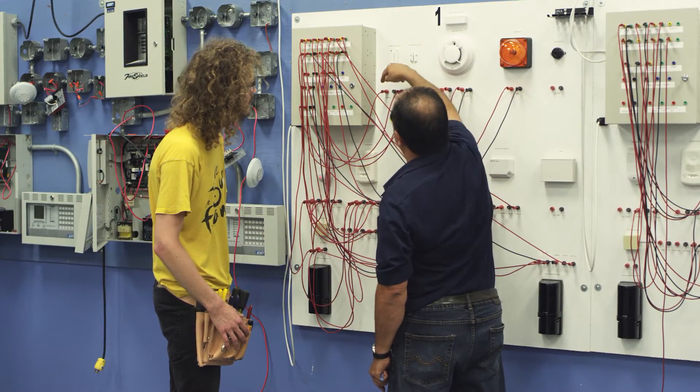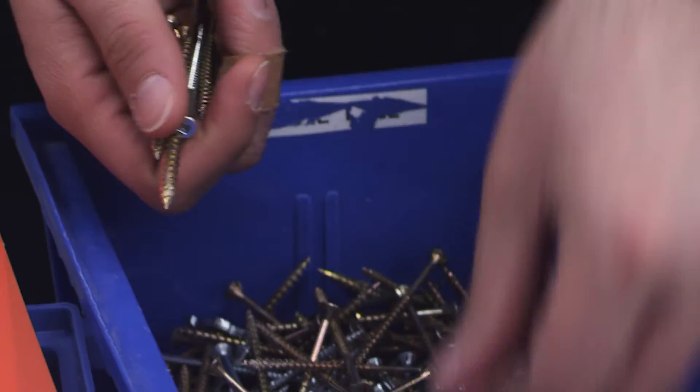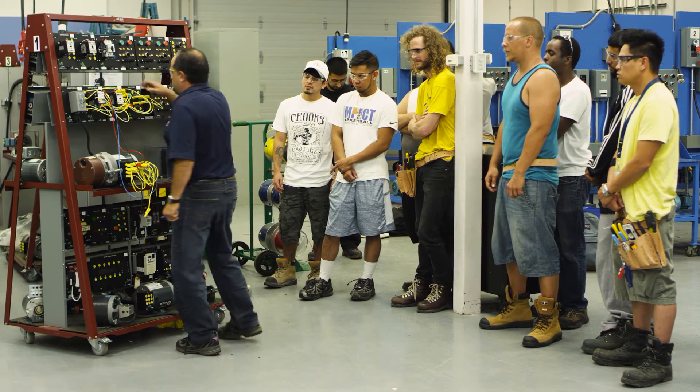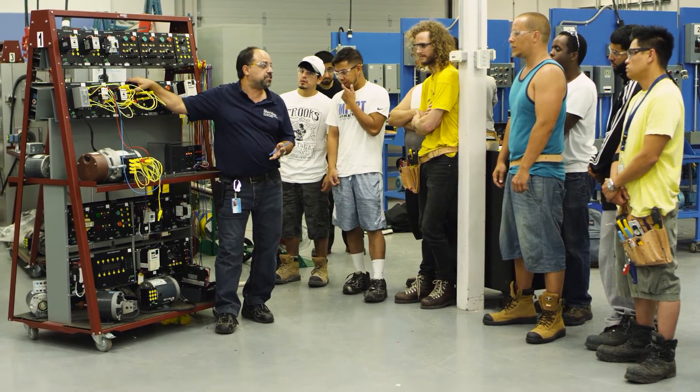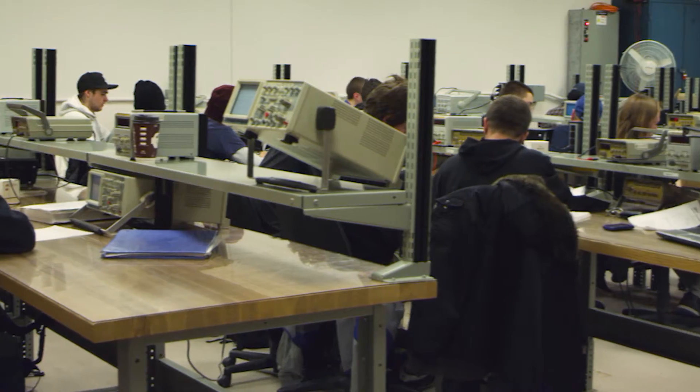Learn how to read schematics and mechanical diagrams to install or repair a variety of equipment. With small class sizes, Sheridan's highly trained instructors will teach you electrical theory and hands-on electric fundamentals and will give you time to master the skills required in the electrical industry.